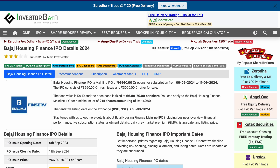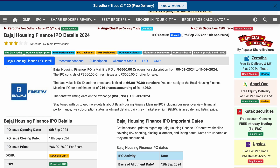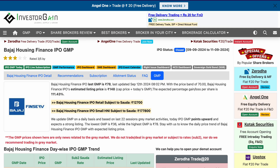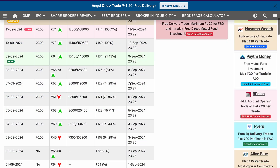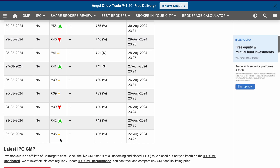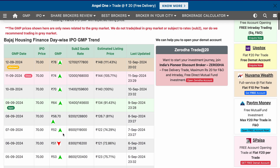I will talk about the company — the company has done exceptionally well from the listing day. The company's grey market premium, which you can see, has continuously increased. It was 39 or 36 when it was listed, and in today's time this particular premium is 78, showing how it has changed continuously.